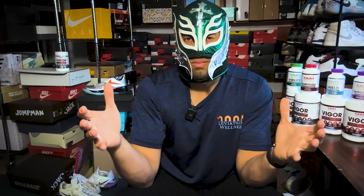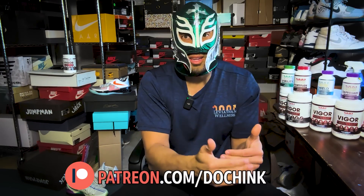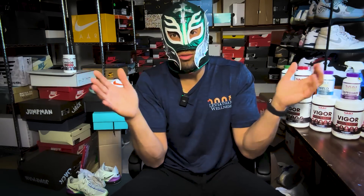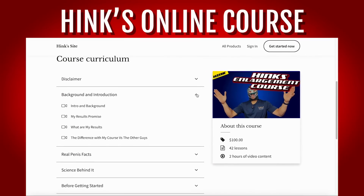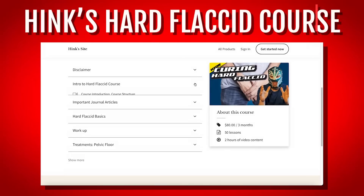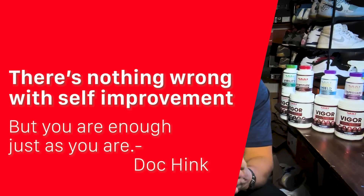That's going to do it for me today. If you want to learn how to get bigger from me — I actually break down the science and understand the physiology behind it, not just blanket statements like 'pull on peepee and it gets bigger' — then check out my enlargement course, linked down below in the description. I also have my course on hard flaccid if you're interested in that. I love you guys, I really appreciate you, thank you for watching and for all the support. Remember: there's nothing wrong with self-improvement, but you are enough just as you are. I'll catch you on the next one — peace and love.